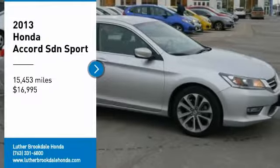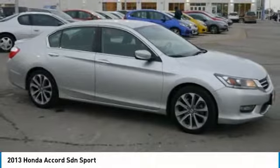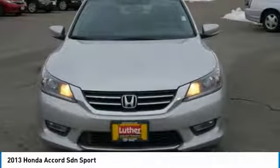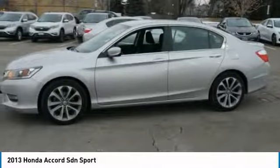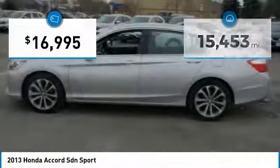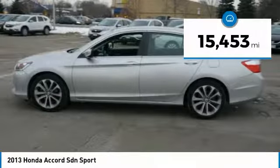We are pleased to show you the 2013 Accord — ingeniously simple, yet overflowing with luxury and technological creativity. All that and more in the Accord, priced below $20,000. This vehicle has less than 20,000 miles.